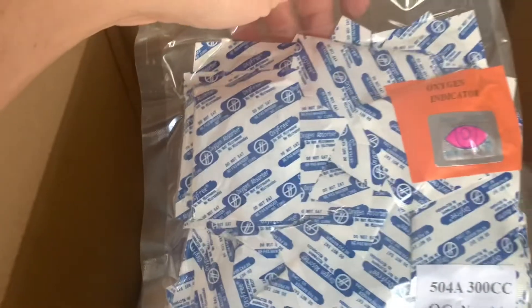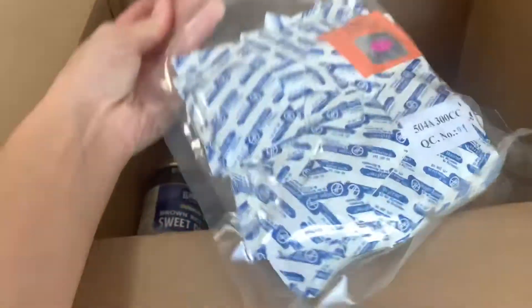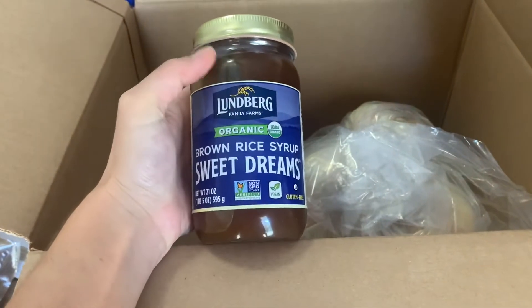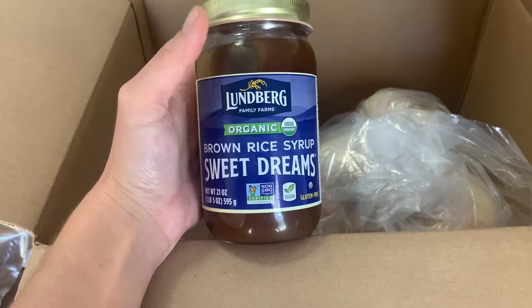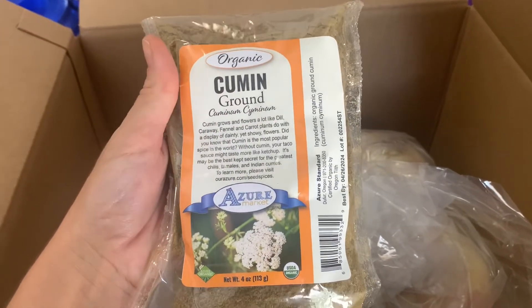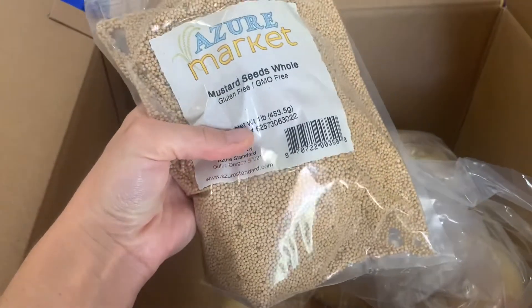I got some other stuff — some oxygen absorbers, these are the 300cc, a little bigger than the 100s I already have. Brown rice syrup — I really wanted to have some syrups in stock on my pantry shelf, and I just wasn't willing to pay the price they were selling the maple syrup at, so I got this instead. Cumin — this is my absolute favorite spice and I never want to run out of it. They were out of stock of the four-ounce package, so I got the pound. And mustard seeds, which are kind of essential right now during canning season.